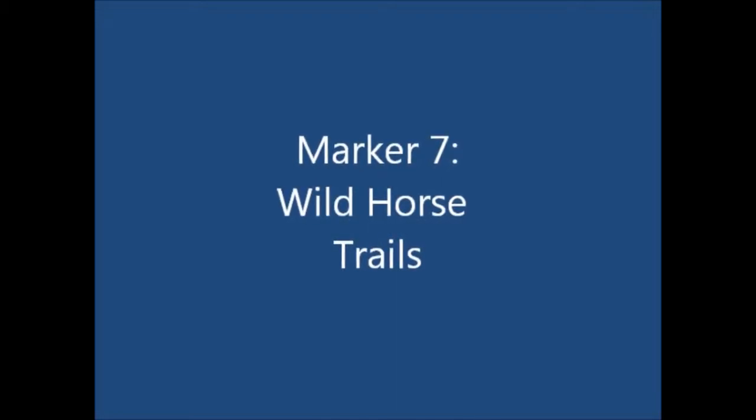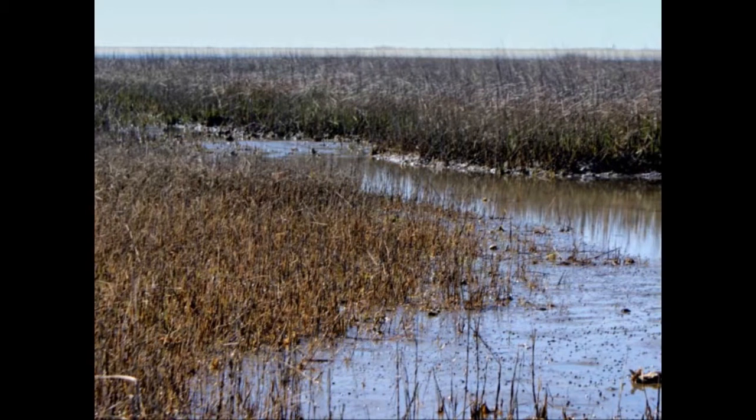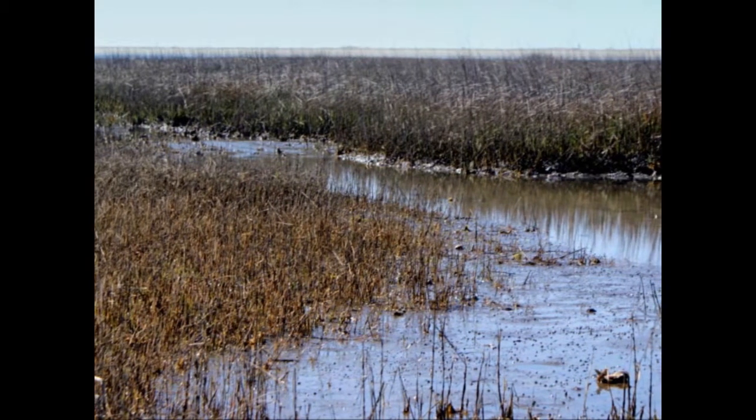As you walk these trails, you walk in the footsteps of the wild horses that live here. Although horses weren't originally found on this island, the trails were created by the horses that were brought here and they still use them today. From where you're standing, you can see the salt marsh cord grass below. The grasses on this side of the tidal creek are regularly grazed and you can see how much shorter they are than those across the creek.